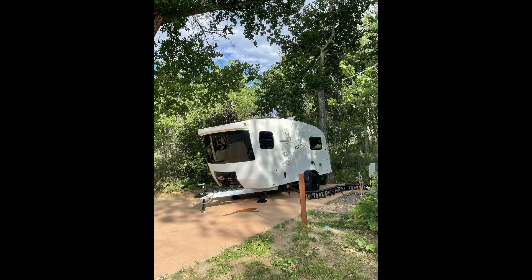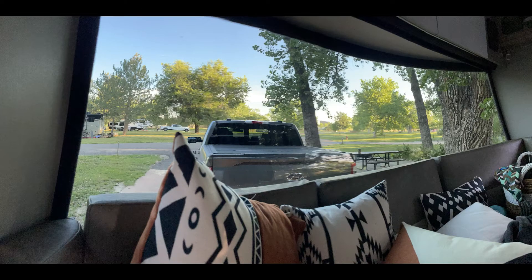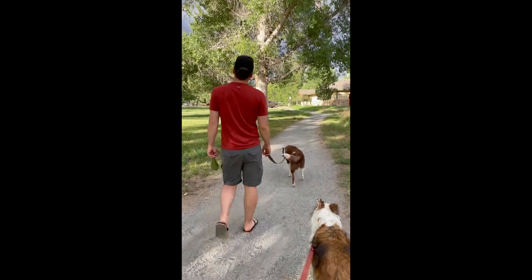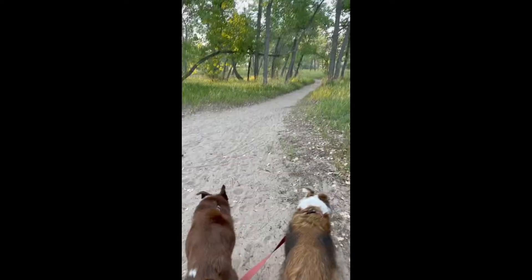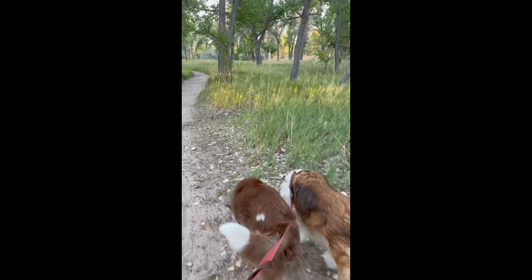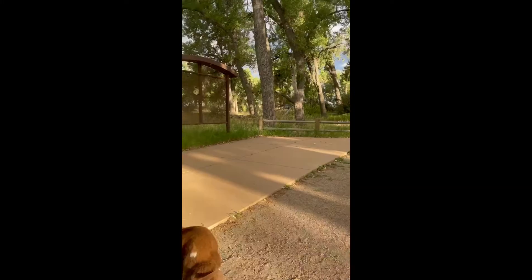This was our very first campsite that we've ever stayed at, so we might be a little biased, but we think it was awesome. It was really level, really wide and easy to get into, and there was plenty of room to park your rig and your truck in front of it. We also like that there were trails off the beaten path so you didn't have to walk in the road to get around, which made it really easy to take the dogs out and not feel like you're walking through a campground.